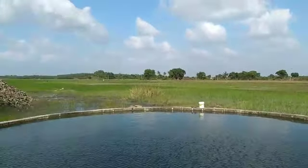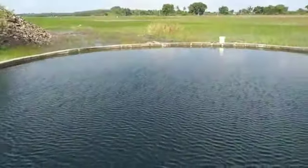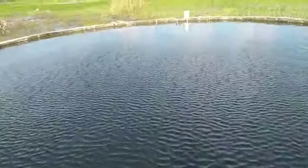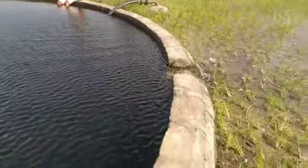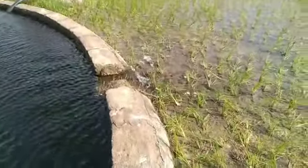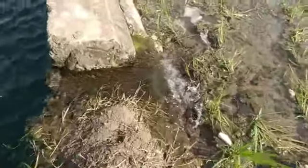We have a bridge. You can see the bridge.